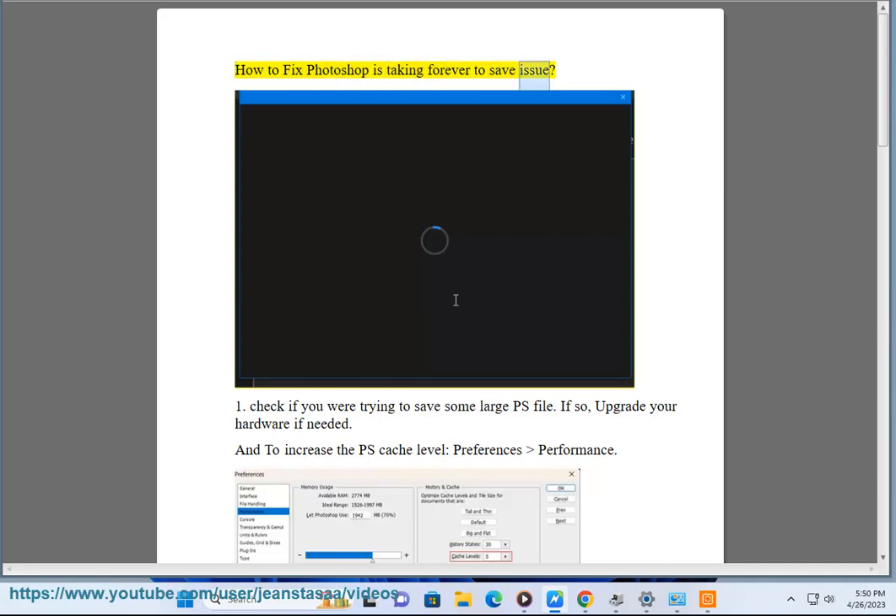How to fix the Photoshop is taking forever to save issue. Check if you were trying to save some large PS file. If so, upgrade your hardware if needed.